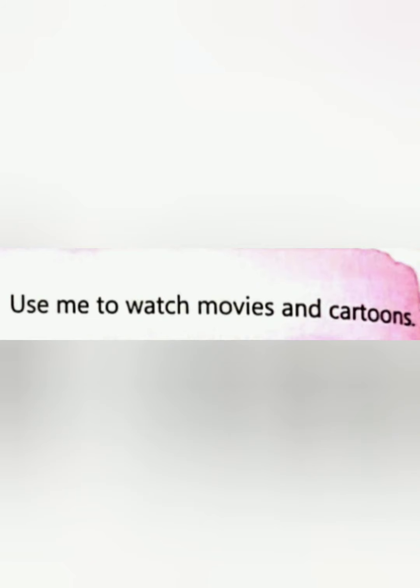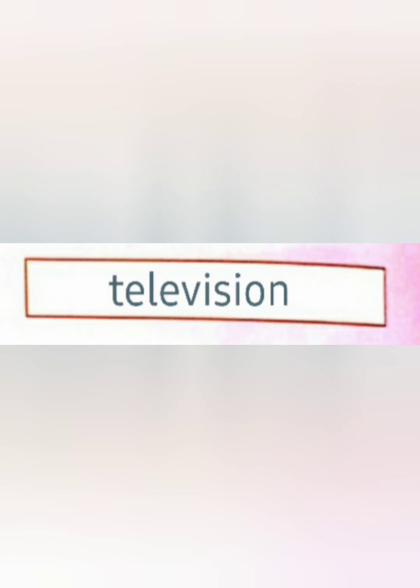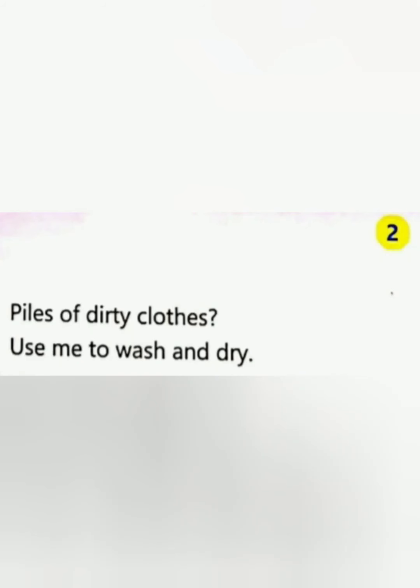Let's see the first clue: 'Use me to watch movies and cartoons.' It is very entertaining for you all. Hello kids, did you guess the gadget? Yes, that is a television! Very good, kids. You have to write the answer in the blank space like this. Next, let's go to the second clue.